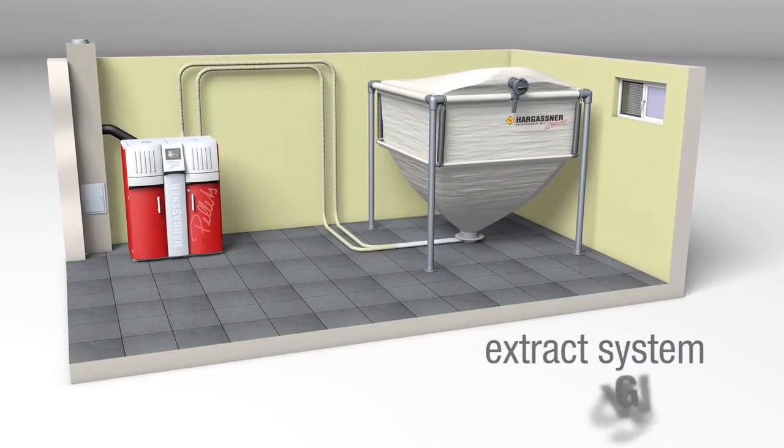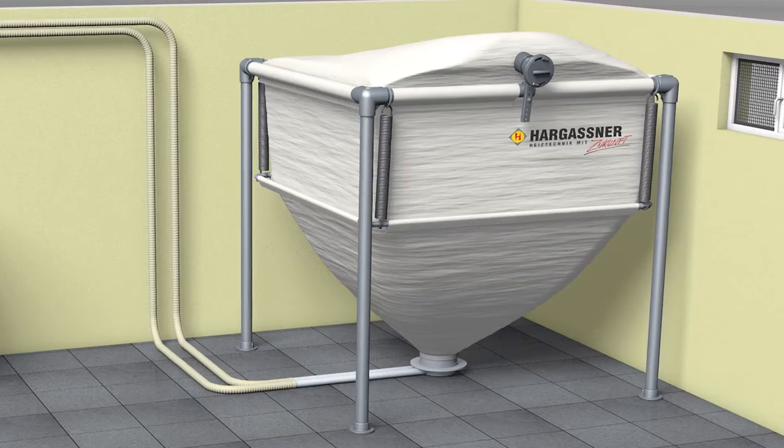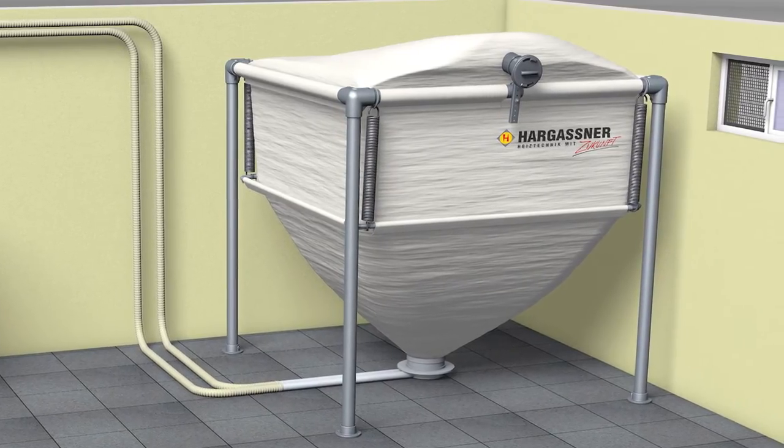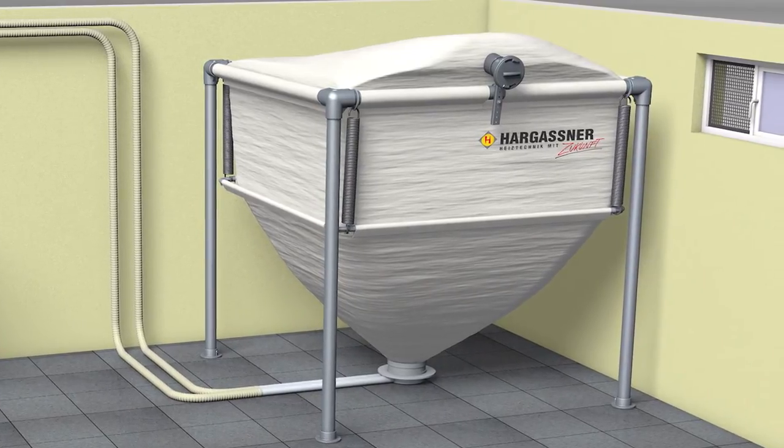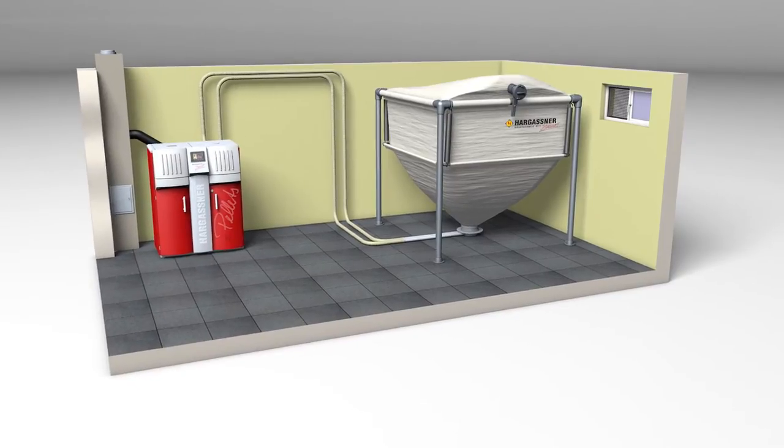The pellets bag silo is an ideal solution for both retrofitting and new builds. It is erected quickly and is therefore convenient and cost efficient. The fabric silo can be installed in either the boiler room, side rooms or adjacent buildings.